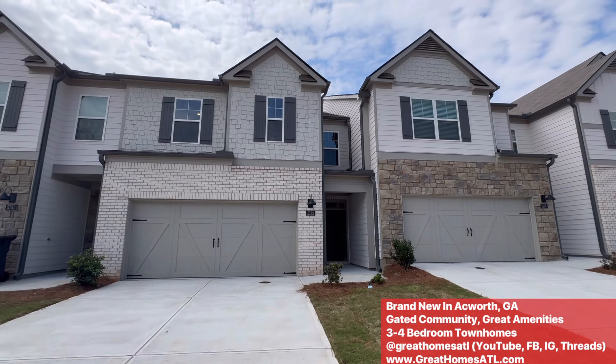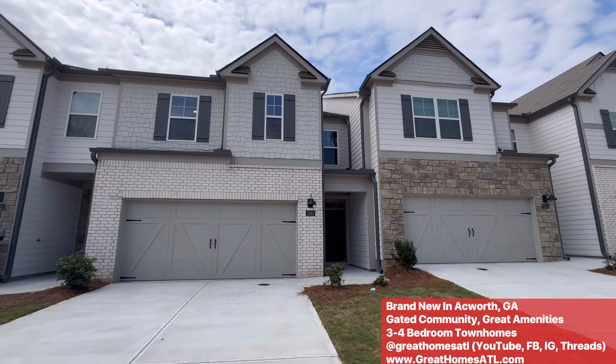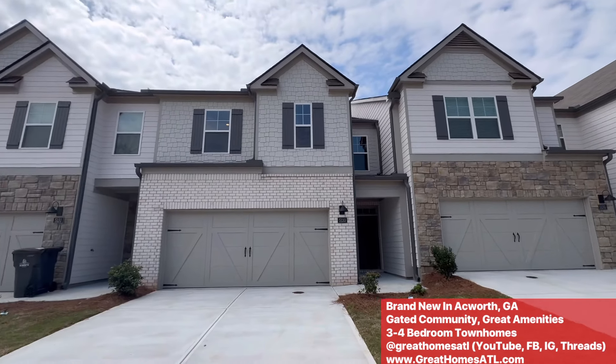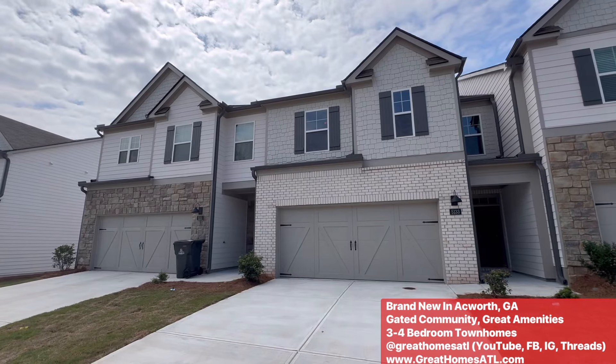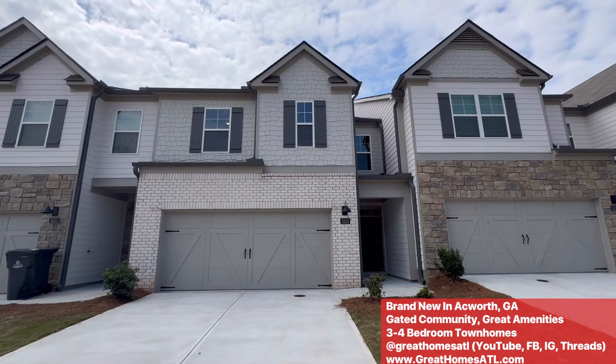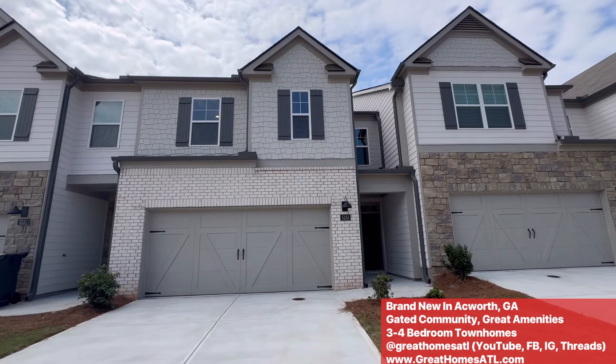Hey guys, continuing my tour out here in Ackworth, another floor plan to show you. As you can see, they're really, really nice. Probably could fit four cars in a lot of these garages. These are the three and four bedroom gated community in Cobb County.